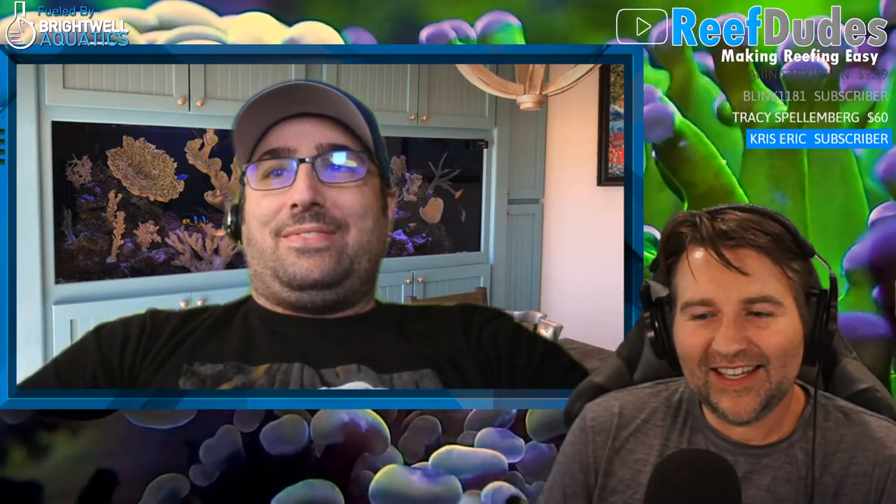Hey, what is going on guys, welcome to the Wednesday live stream, how are you doing today? I'm doing great, glad to be back. So today we're going to talk about nano reefs and affordability in the hobby, and a few different rabbit holes around it.